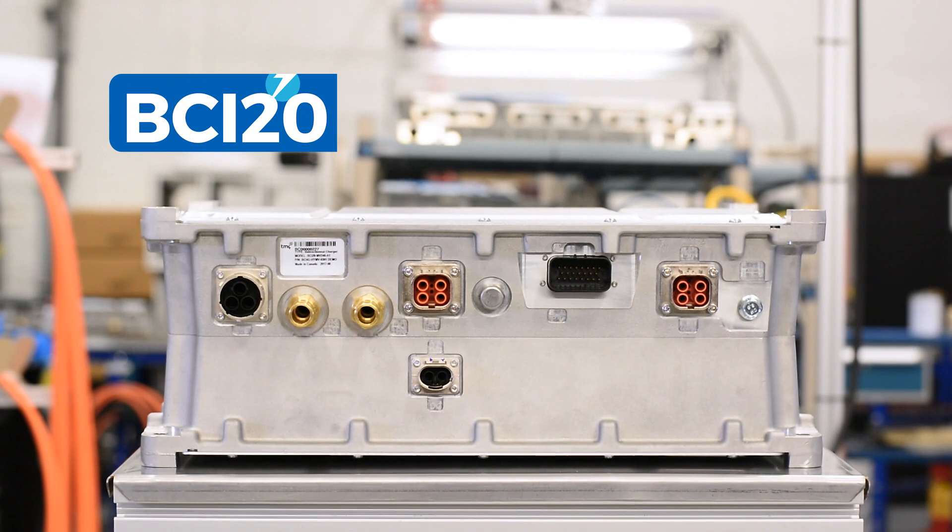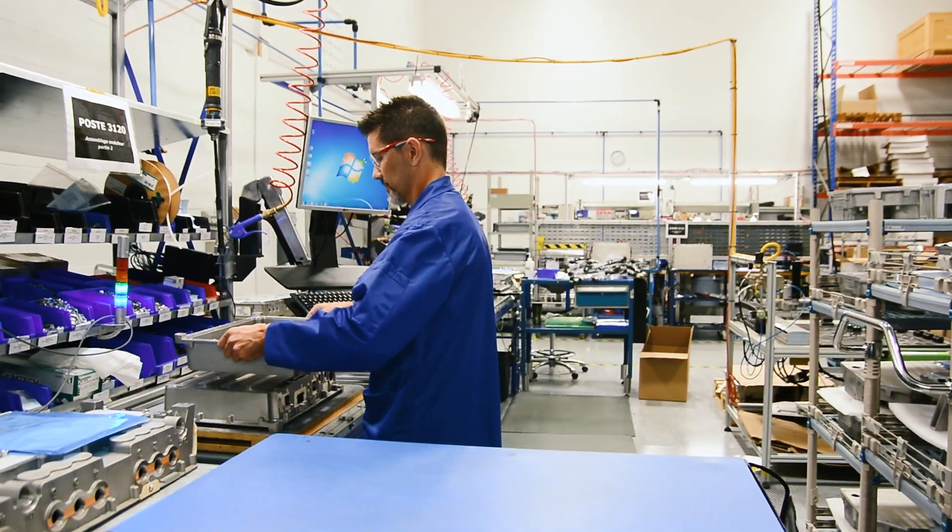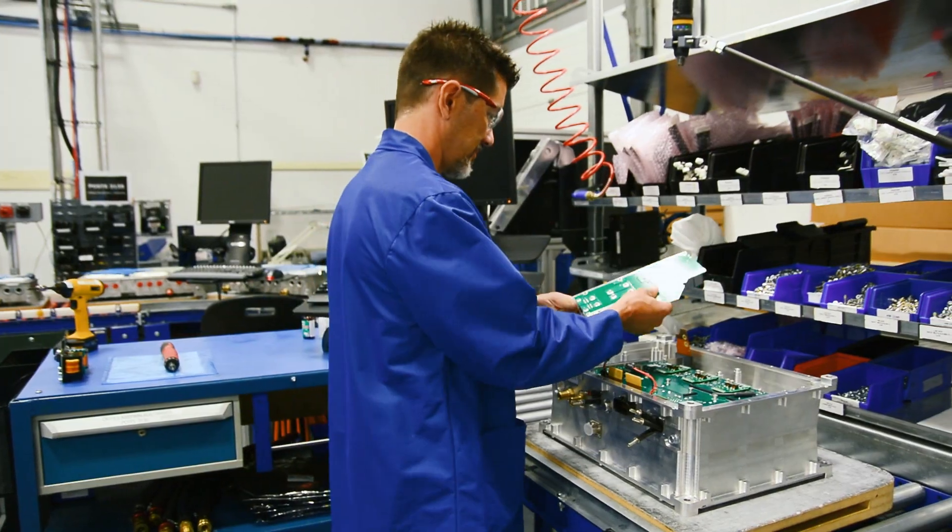We at TM4 are proud today to launch a new product that will bring our one-stop-shop strategy to another level. The BCI20 is an 18 kilowatt charger that can power auxiliaries of up to 9 kVA while the vehicle is in motion. The Lion Electric Company is our first client to experiment the benefits of this new integrated product.